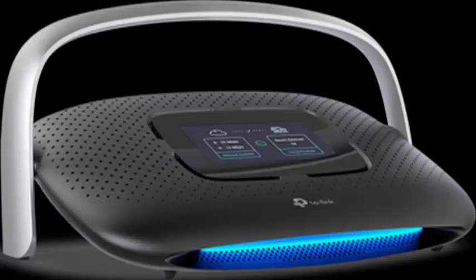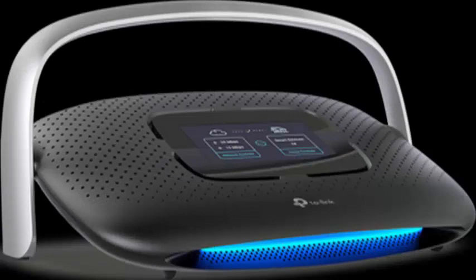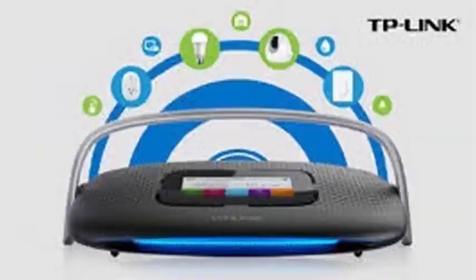We are facing one of the bets of the brand for connected homes, which we have seen at some fairs and presentations, and whose goal is to become the nerve center of our home. So far nothing new — but things change when we see its striking touch screen, which seeks to facilitate control without relying on a web browser.